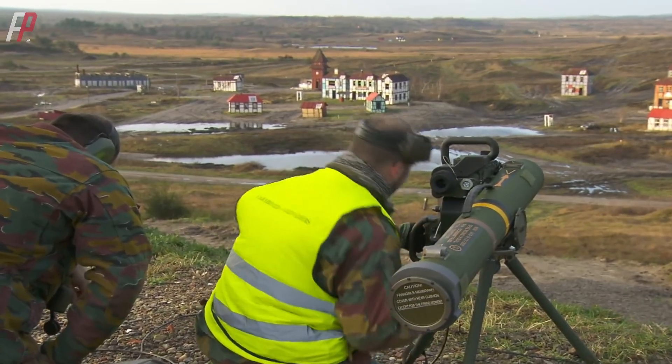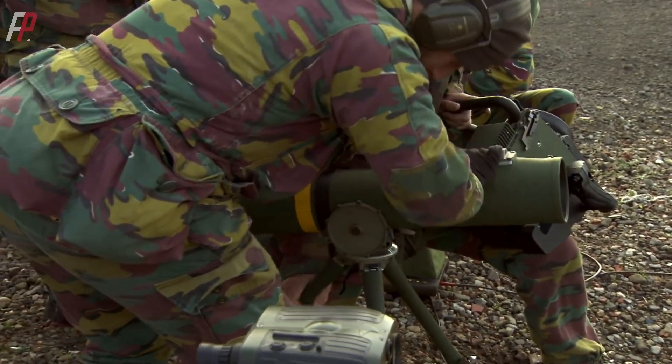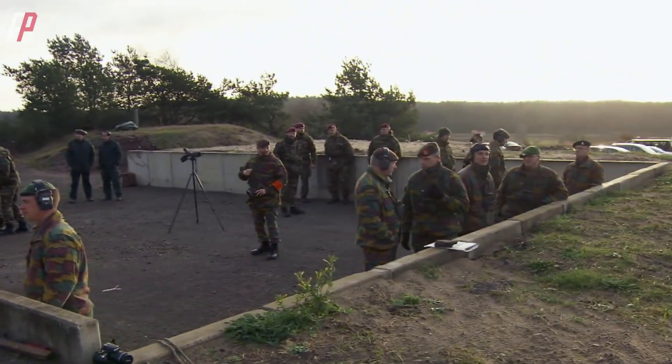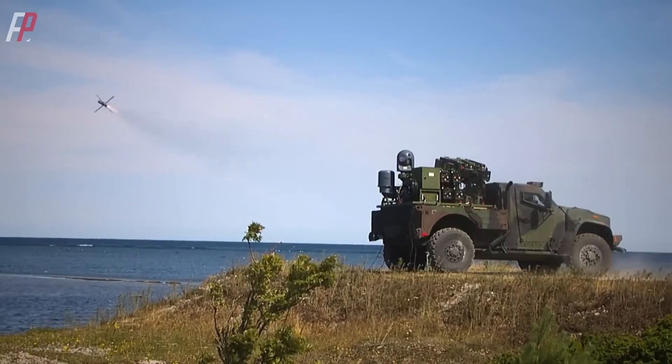The Spike anti-tank system has now been developed for six generations. Initially, the Israeli anti-tank family was called NT, which stands for the initials of anti-tank in Hebrew. This series included three different models of anti-tank missiles.